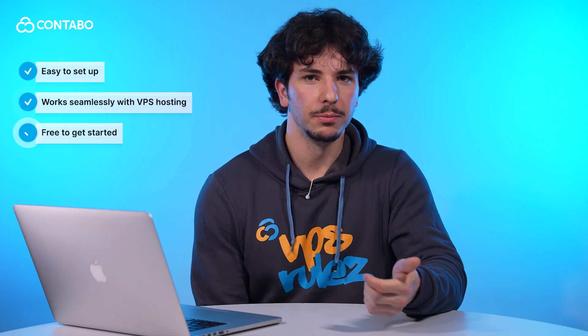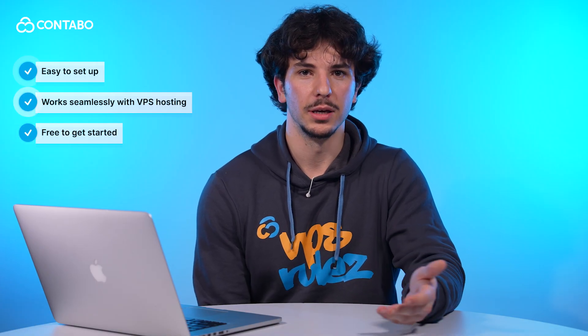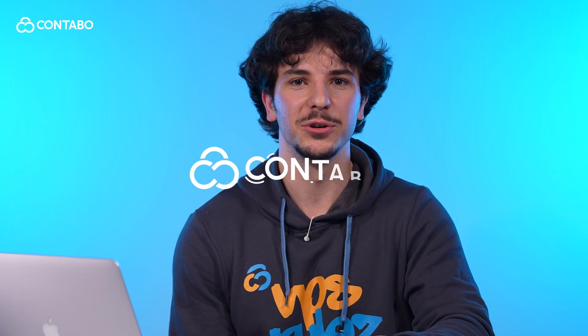To wrap it up, if you want a faster, more secure and more efficient website, Cloudflare is a no-brainer. It's easy to set up, it works seamlessly with VPS hosting, and best of all, it's free to get started. If you found this guide helpful, like this video, subscribe for more Contabo tutorials and drop any questions in the comments below. Thanks for watching and happy hosting with Contabo.